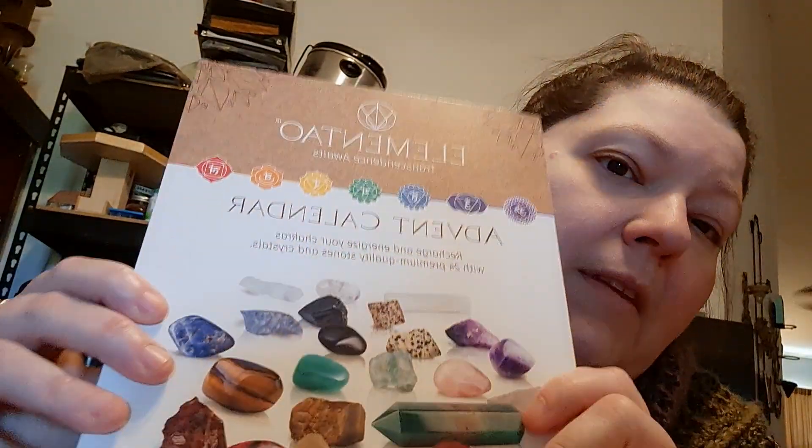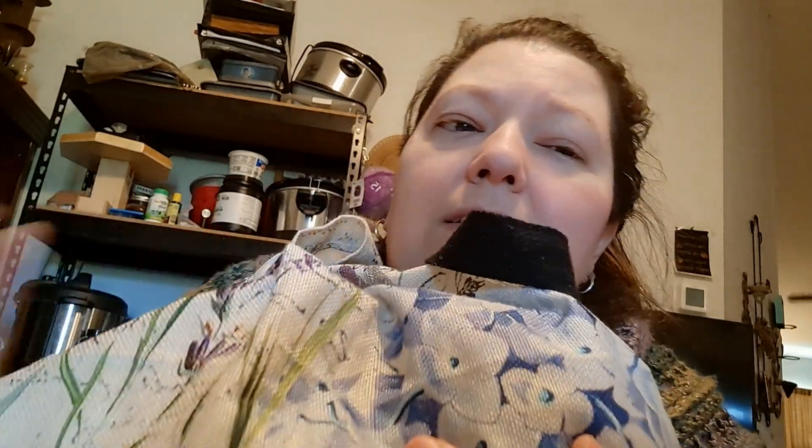Hi guys, this is Sherry from Sherry's Bag of Holding. I'm here to do my advent calendars — I said two, I said multiple advent calendars. I got a stone one from Obsessively Crocheting Lady Amanda, and we got one from my friend Cindy, who's also in Florida.